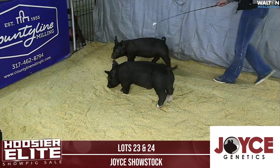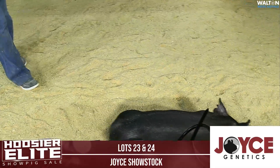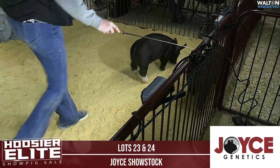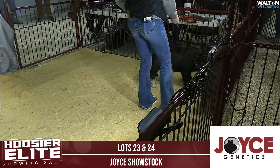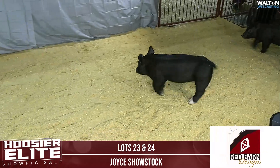11 litters. The dam is the litter mate to Ashton Harvey's crossbred that was 5th overall Division II at Indiana State Fair last year in 2022. And this particular litter is out of a Steel Force Timber sire.